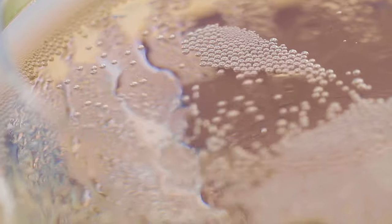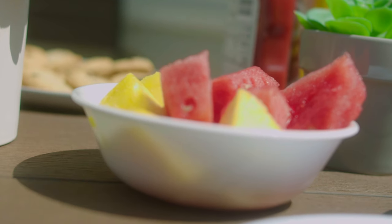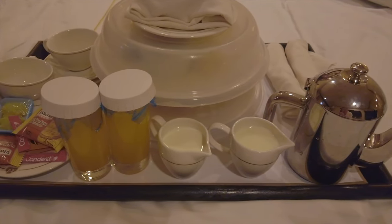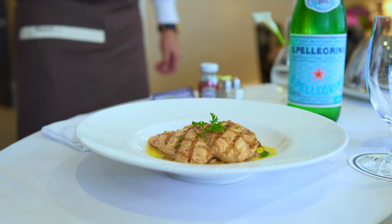Britannia staterooms all come with sparkling wine on arrival and you can also request fresh fruit whenever you like. You also receive bathrobes and slippers, Penhaligon's luxury toiletries, and room service is complimentary 24 hours a day. However, some items on the room service menu do come at an additional charge.